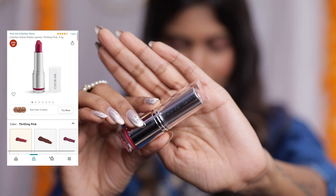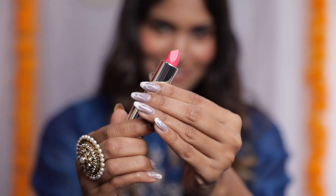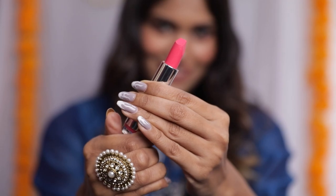Lastly I have the Colourbar Velvet Matte Lipstick in the shade Thrilling Pink. It's a beautiful pink shade and I think it suits my skin tone so well. The shade is going to be perfect for the festive season. The original price is ₹340 and I got it for ₹255.